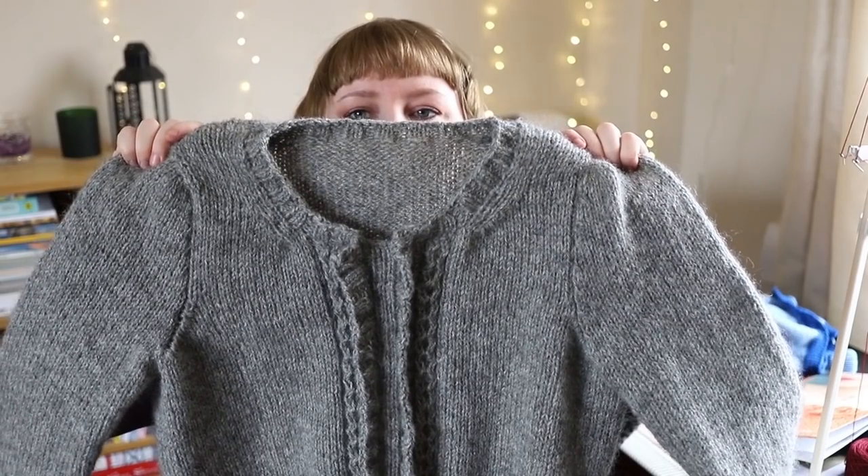I used DK weight Hillesvåg Tinde held double, which comes out at a chunky or bulky weight. Some of you will say, why didn't you just use Blåne, which is chunky pelt wool from Hillesvåg? Well, they didn't have it at my usual stockists. Also, when holding Tinde double you get slightly more metres — it sits somewhere between Blåne and Värde. You could use Blåne, but it would be slightly thicker.